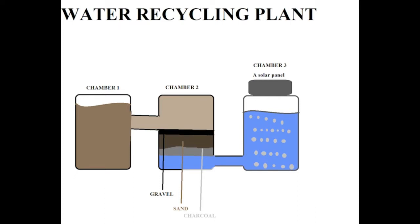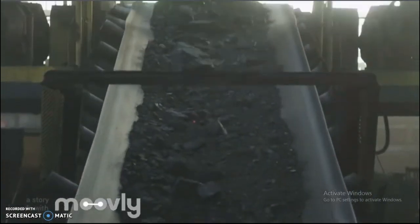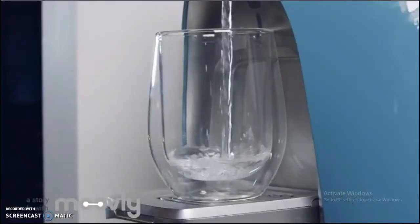The water then moves to chamber 2 for filtration. There are three layers in this filtration process: gravel, sand, and charcoal. After passing through all these layers, it removes all the dust particles and most of the bacteria and parasites.